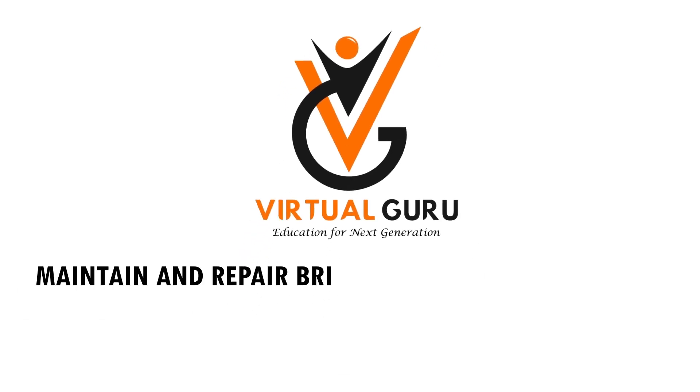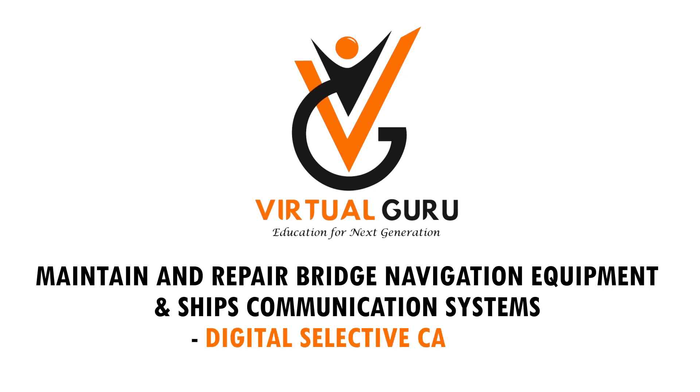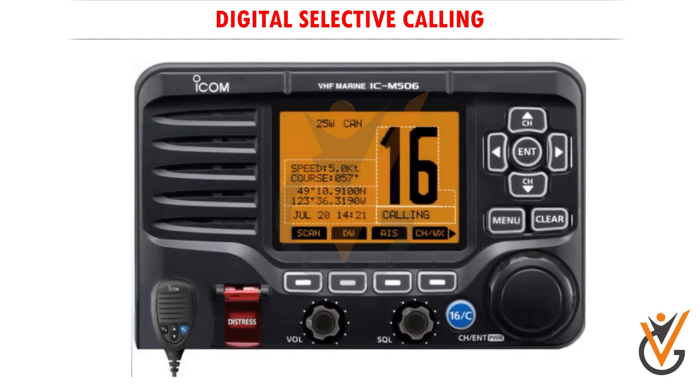Maintain and repair bridge navigation equipment and ship communication systems using digital selective calling. The first step is to always have your VHF radio on before heading out on the water. Adjust your volume and squelch so that you can hear other traffic calling on the radio. The radio is now ready for calling and receiving calls on channel 16.